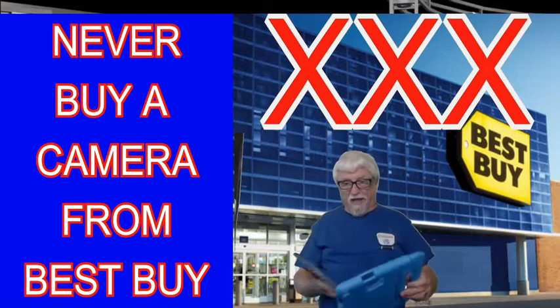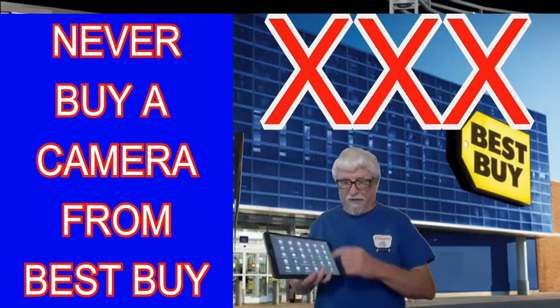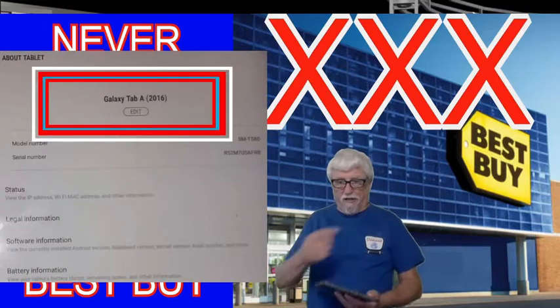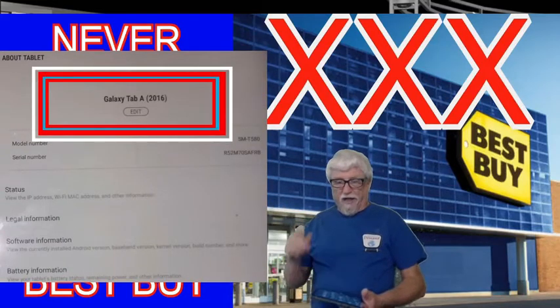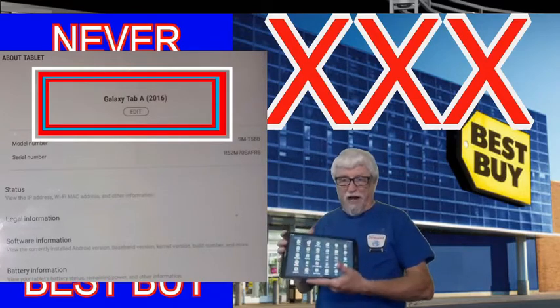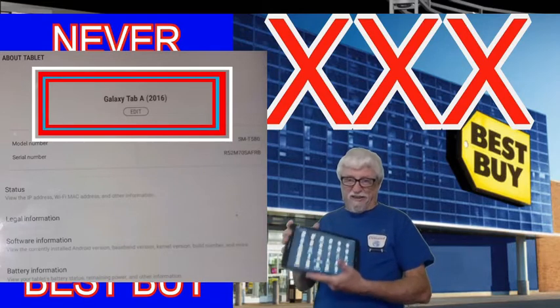The accessories got here and they don't fit — nothing fits. So I got into the settings of the tablet, and these tablets bought at Best Buy in 2019 are old stock from 2016.